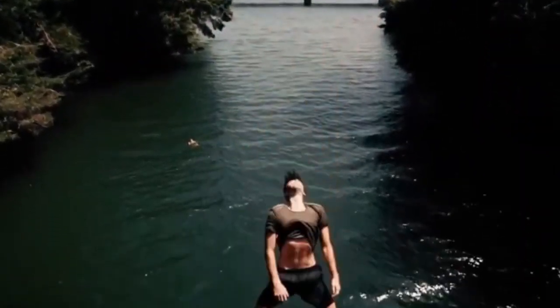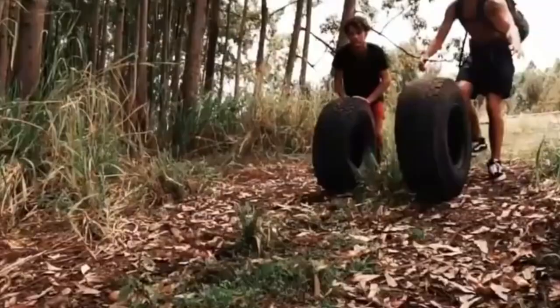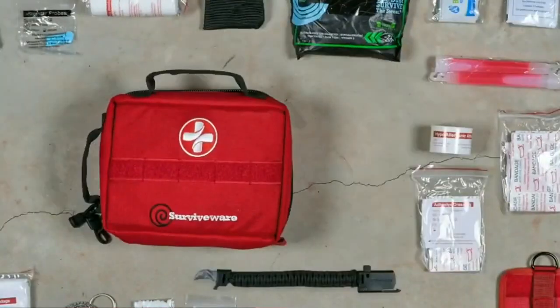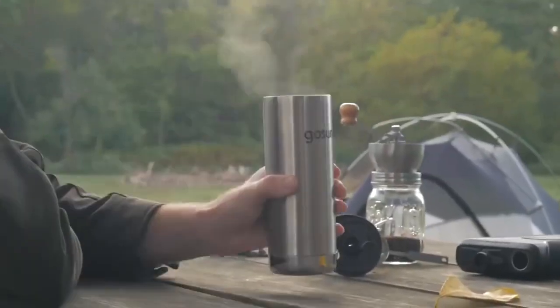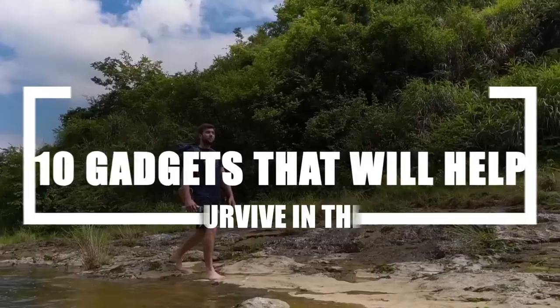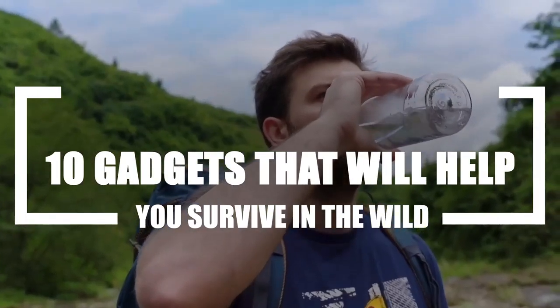Surviving is something that requires the individual to always stay one step ahead when it comes to assessing the environment he's in. That's something that's aided quite heavily by gadgets — gadgets designed for survival in the wild to be precise. What's happening guys and welcome back to our channel. Today we're going to take a look at 10 gadgets that will help you survive in the wild.